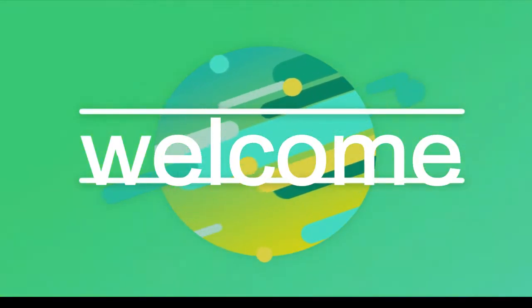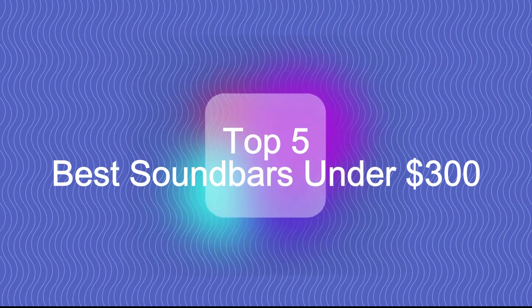Hello guys, welcome back to my channel. Top 5 Best Soundbars Under $300.